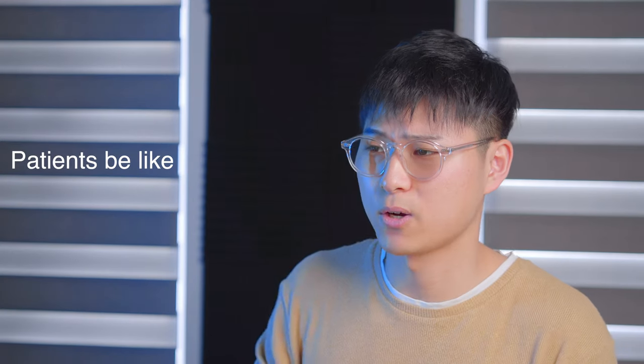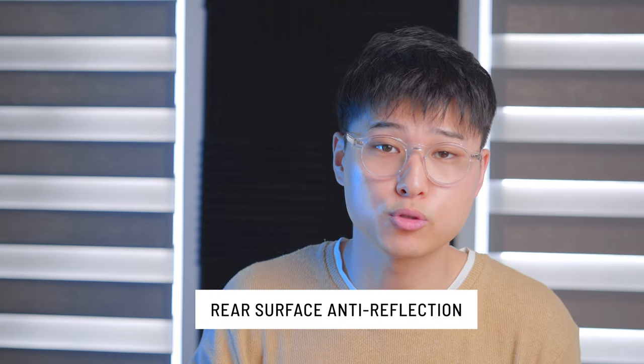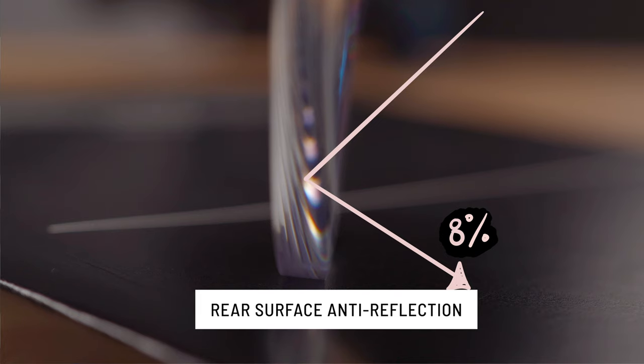In an ideal world you should get coatings on every pair of glasses, but we don't live in an ideal world. If you're on a budget, prioritize the coating on the glasses you'll use most — that's how you get the most benefit. For occasional-use pairs or multiple pairs on a budget, I probably wouldn't recommend adding it to every single one. If you're purely a sunglass wearer, go for the rear surface anti-reflection coating, because ultraviolet light from behind you can reflect off that back surface and still hit your eye.